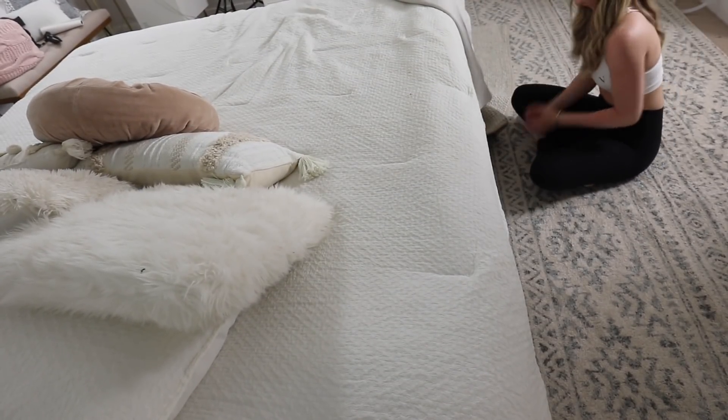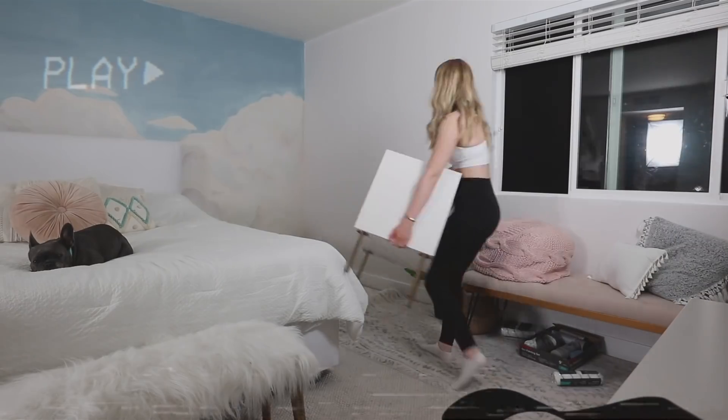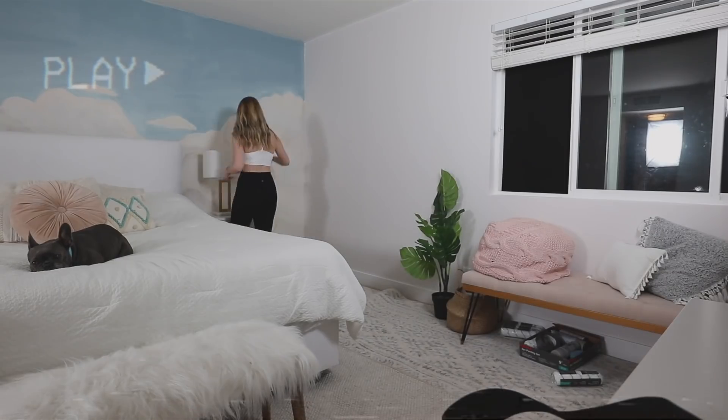Oh my god, doing this by myself is so much harder. When I moved the bed, the camera fell. I don't know if this is a lot of work or if I'm just out of shape, but I am working up a sweat, so I put my hair up. The final thing I am going to do tonight is hang up a neon sign above my bed.